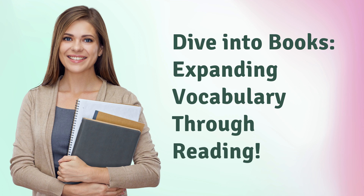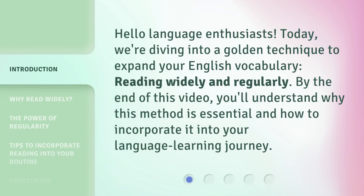Dive into books — expanding vocabulary through reading. Hello, language enthusiasts. Today, we're diving into a golden technique to expand your English vocabulary: reading widely and regularly. By the end of this video, you'll understand why this method is essential and how to incorporate it into your language learning journey.